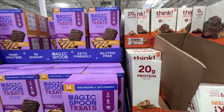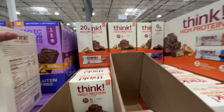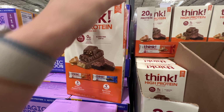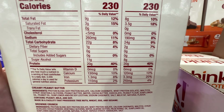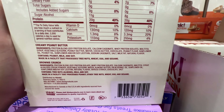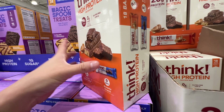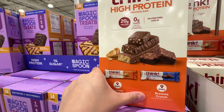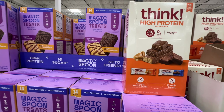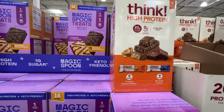Next to the Magic Spoon Treats is the Think Protein Bar — $20 for 18 bars, so a little cheaper. Ingredient-wise, it's also not clean — it has a lot of sugar alcohol. It is higher protein at 20 grams. But between the two, I think I'll actually choose the Magic Spoon Treats — I think it's slightly better, even though it has a lower protein count.